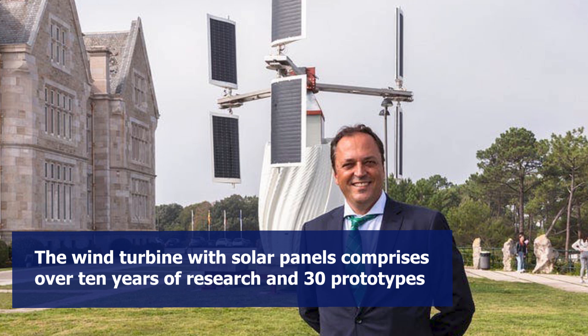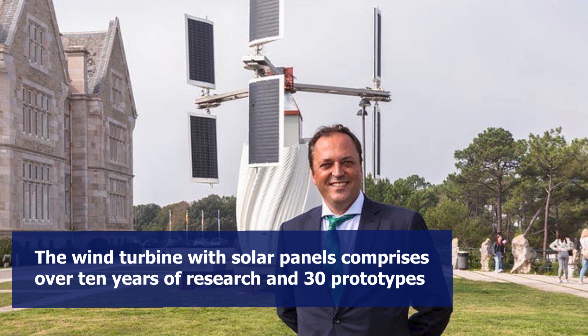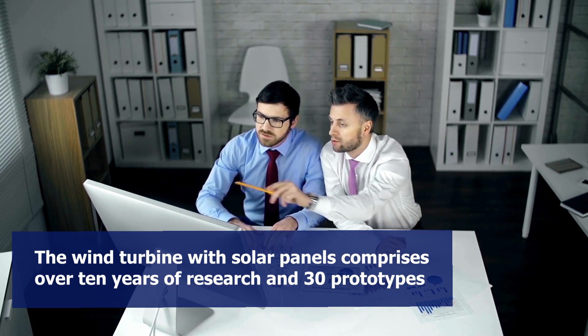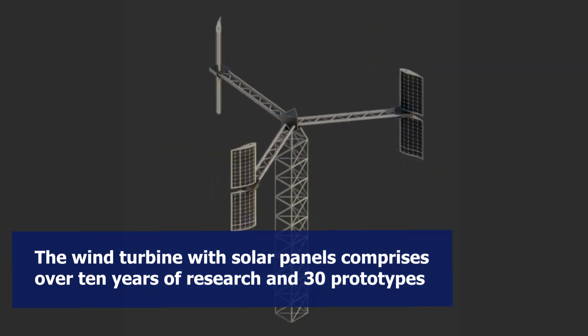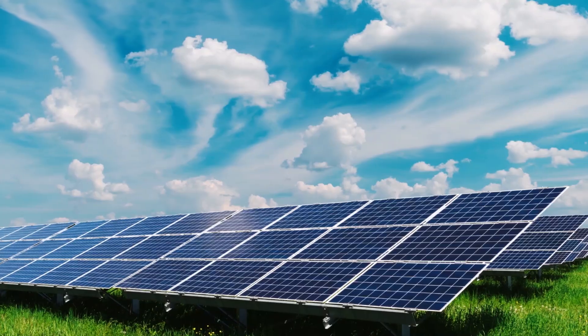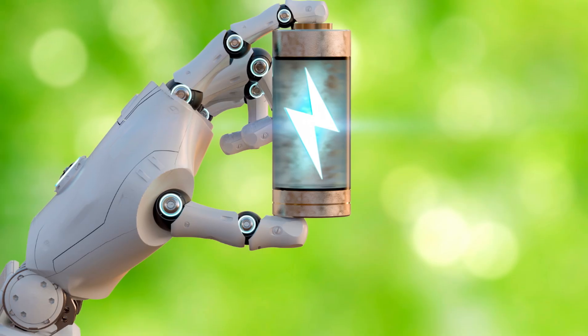Soleolico says that the foundation of its wind turbine with solar panels comprises over 10 years of research and 30 prototypes, alongside patents and designs that combine wind and solar generation and storage in a single unit.